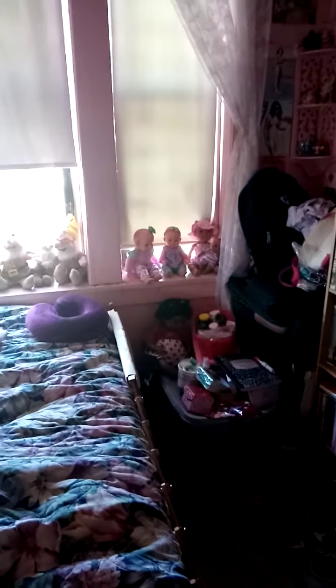Hey YouTube subscribers, it's Amanda Cartwright with Autism here, and today I'm going to show you what I did in my bedroom this week.